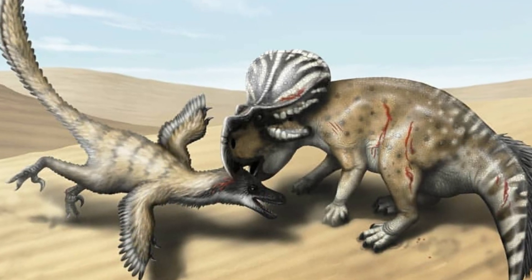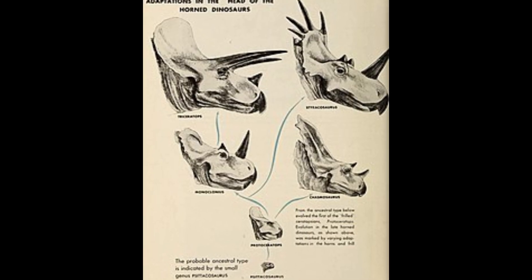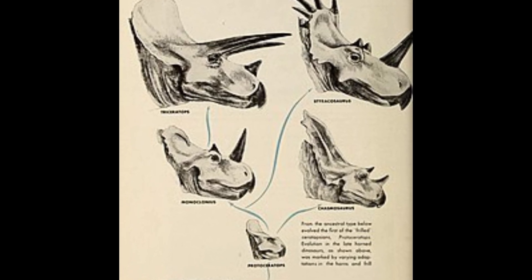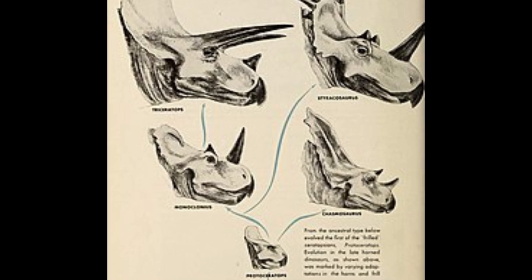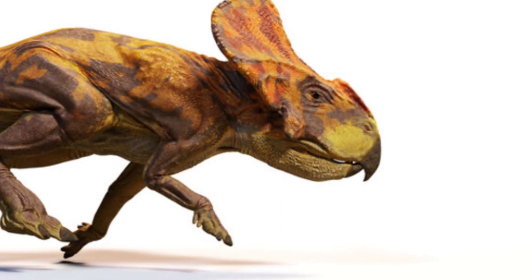Protoceratops, often called the 'first horned face,' lived during the late Cretaceous period, around 75 to 71 million years ago. Although it lacked the large horns of its famous relatives like Triceratops, it did have a prominent frill at the back of its skull.